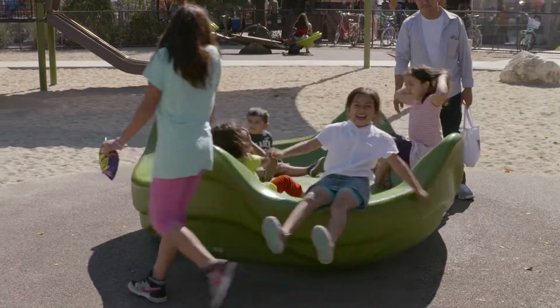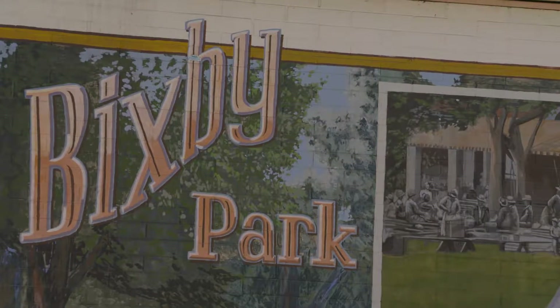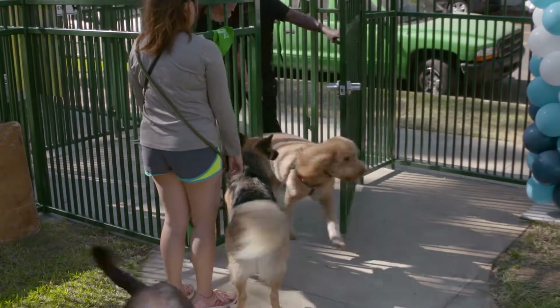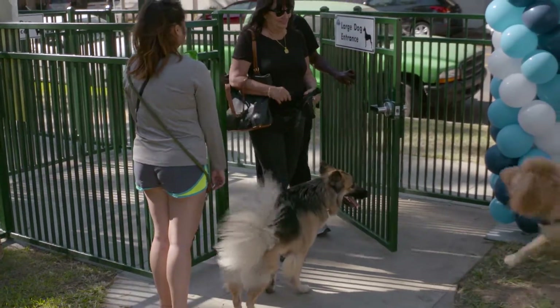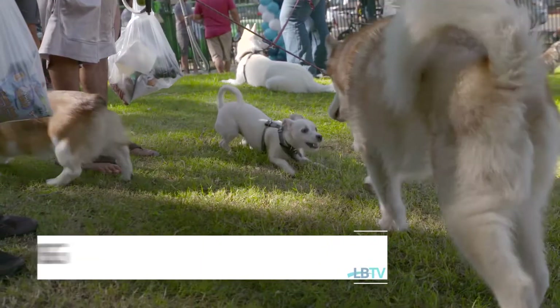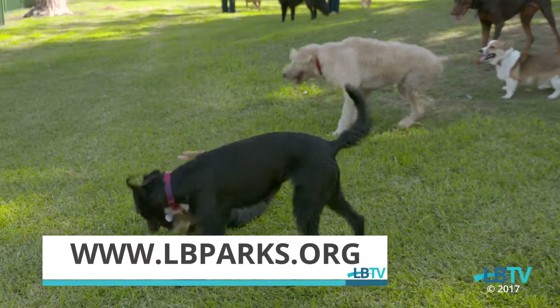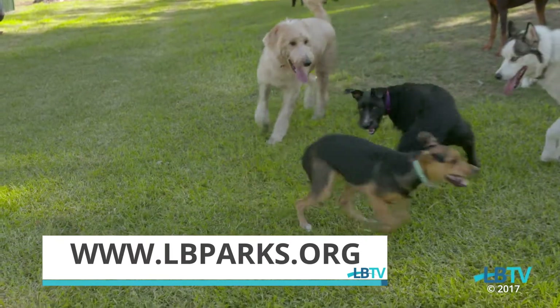We wanted to maintain the historic integrity of the park, and so we had this idea that the fence should look a certain way. We really partnered with our city representatives to help make that happen. Along with the look of the park, the practical layout features separate play areas for large and small breeds. To learn more about the new Bixby Dog Park and to find out about parks in your neighborhood, visit www.lbparks.org.